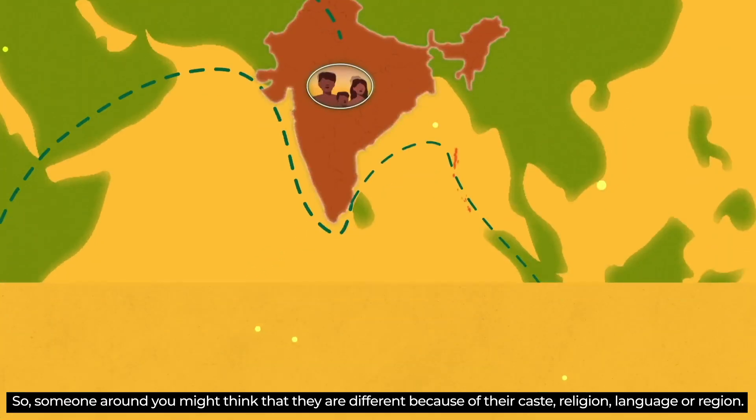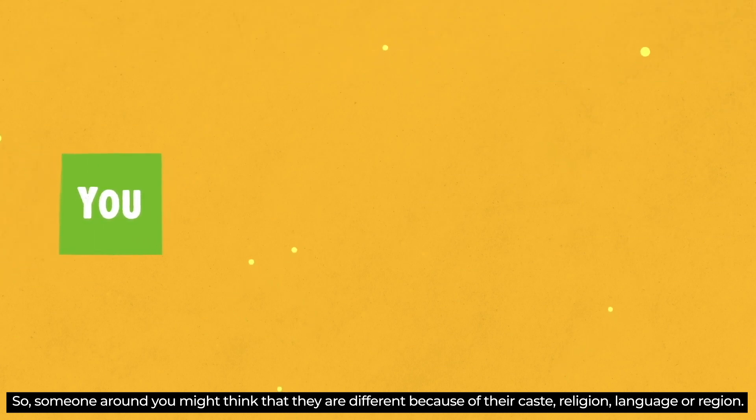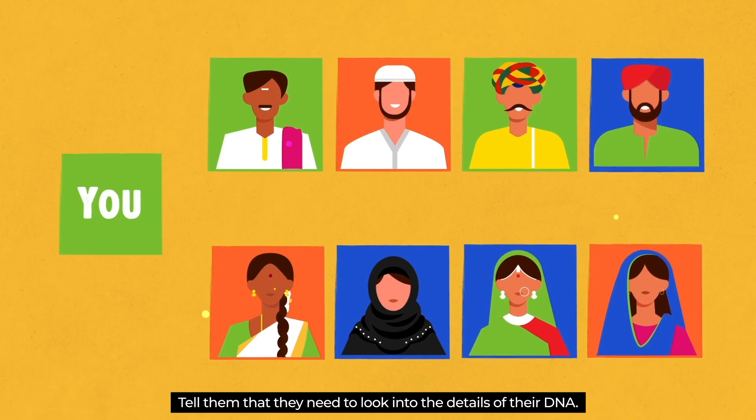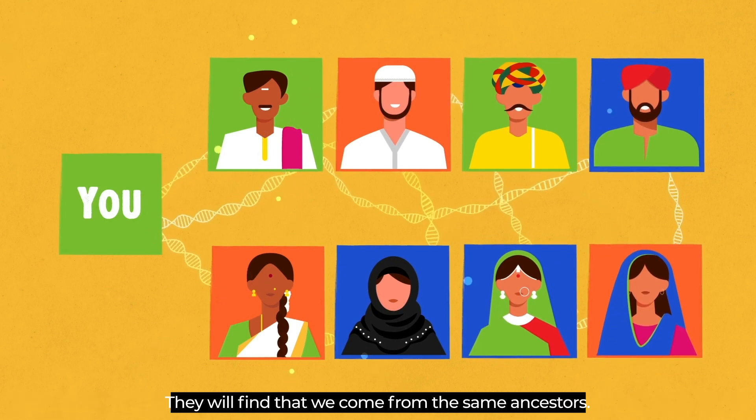So, someone around you might think that they are different because of their caste, religion, language or region. Tell them that they need to look into the details of their DNA. They will find that we come from the same ancestors.